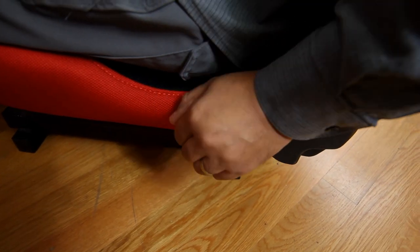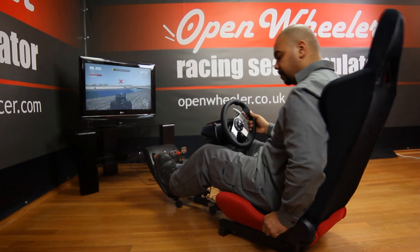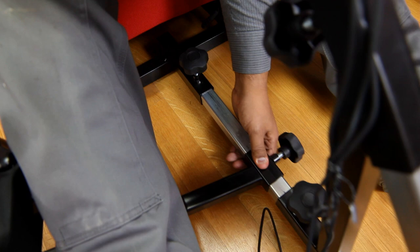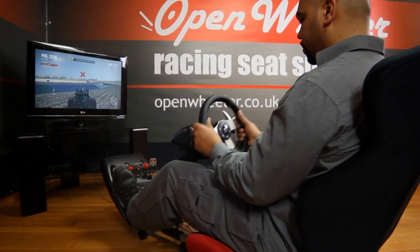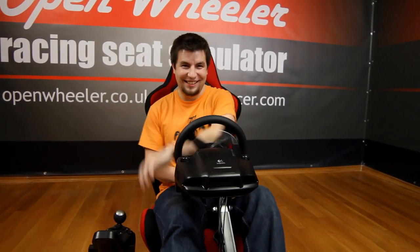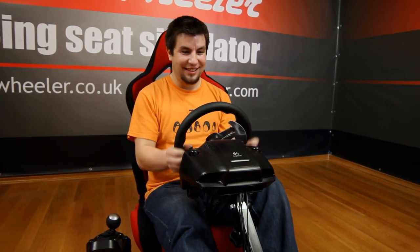Just like the seat in a real car, OpenWheeler has a wide range of adjustable positions, including the angle of the seat back, the seat position forward and back, and the pedal distance and the wheel height. OpenWheeler feels just like driving a real car, but without the chance of losing your license.